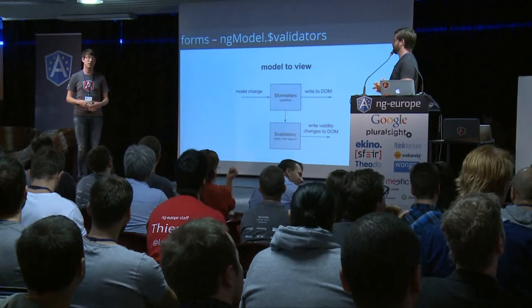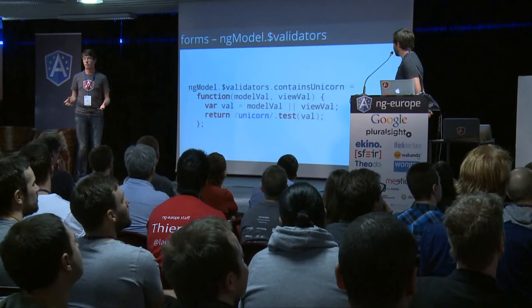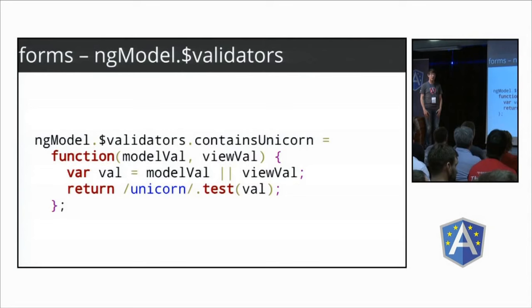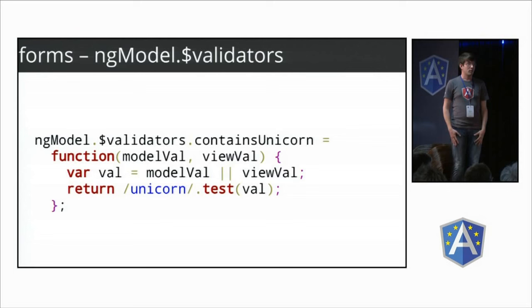Here's how it works: say you have a custom form and want to make sure the input contains the word 'unicorn'. You create a directive that asks for ng-model, add a new property to validators that is a function, and it returns true or false whether it contains 'unicorn'. You get all the validity states by default, and this works in both directions.